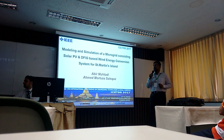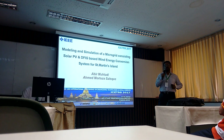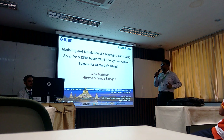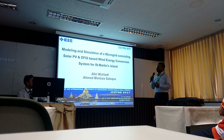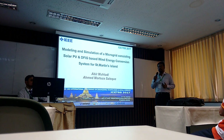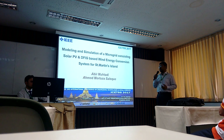Good afternoon everyone. I welcome you all to my presentation. The paper that we worked on as part of my master's thesis program, which I've taken as my research interest: modeling and designing of a microgrid considering solar PV and DFIG-based wind energy conversion system on a distant island in Bangladesh called St. Martin's Island.